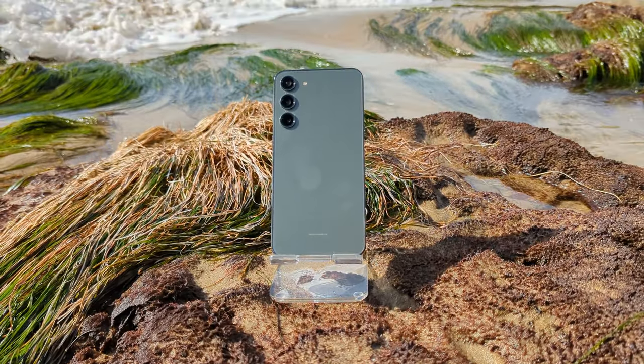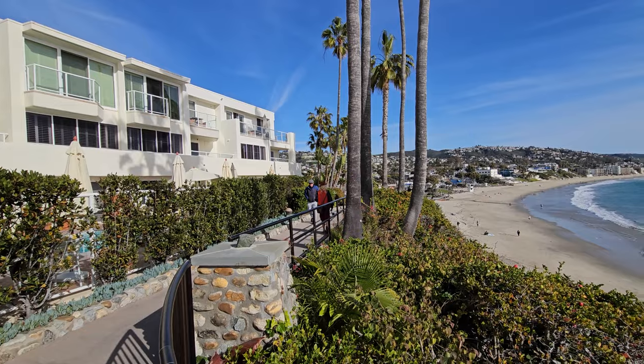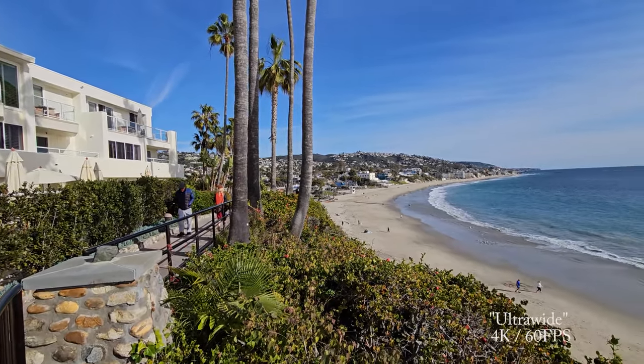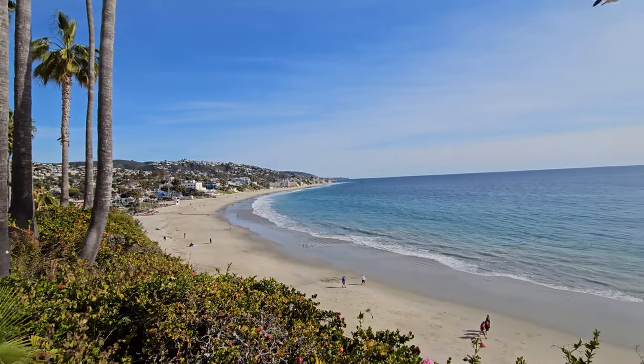The Galaxy S23 has an IP68 rating, so if you don't mind shoving your phone into a wave at the beach, go for it - but I prefer to keep it dry. Switching over to 4K 60 frames per second and slowing things down about 50% gave me some great shots of Laguna Beach.